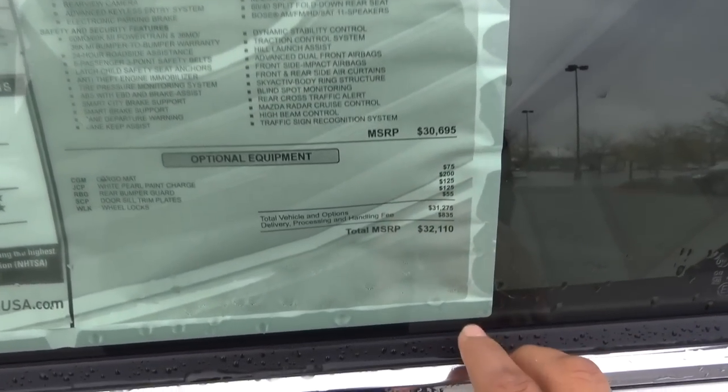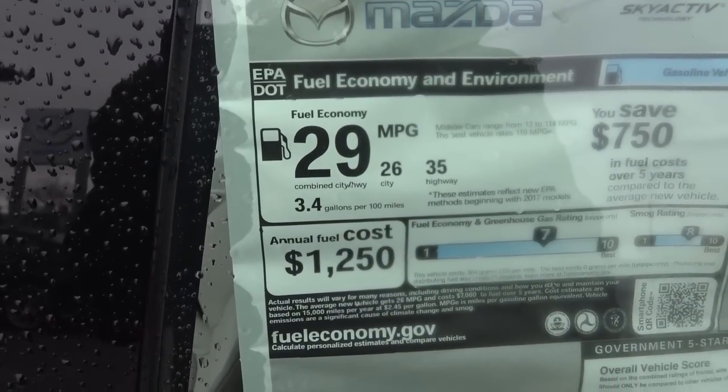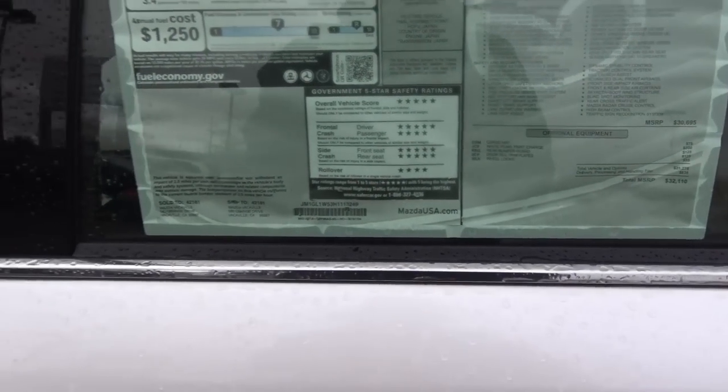Total vehicle price is $32,110, and the EPA estimates, as mentioned, are 26 city and 35 highway. The overall vehicle score is 5 out of 5 — pretty good.